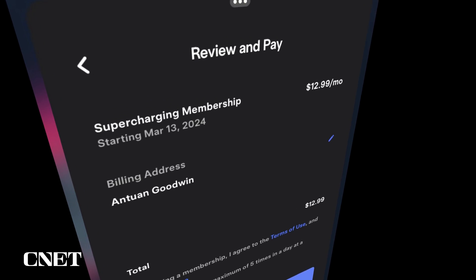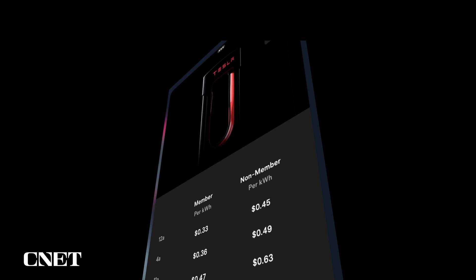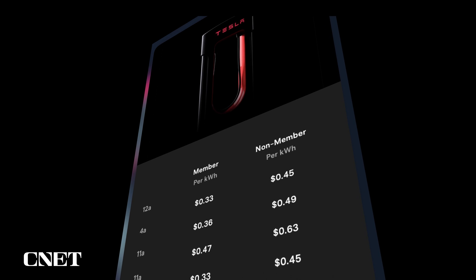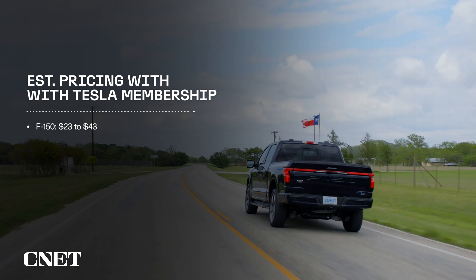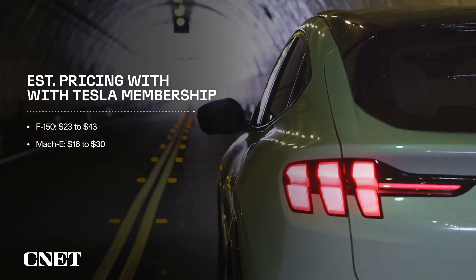Tesla offers a monthly $12.99 Supercharging membership for third-party EVs that allows them to charge at the same rates as native models — between 33 and 47 cents at this station. At these rates, an F-150 charge drops to between $23 and $43, and the Mach-E to $16 to $30.